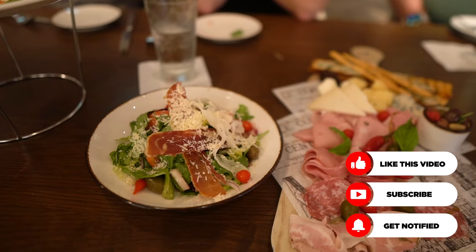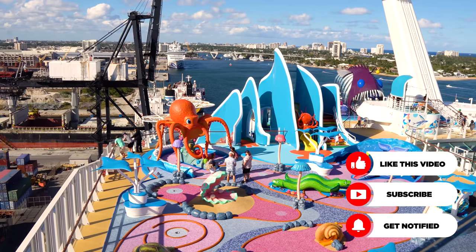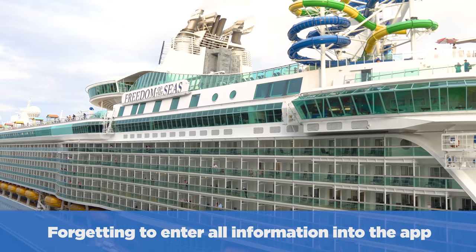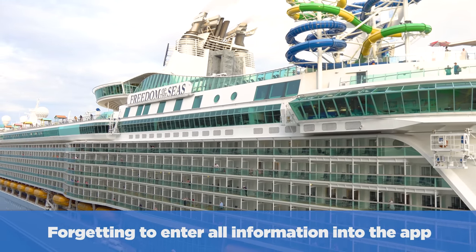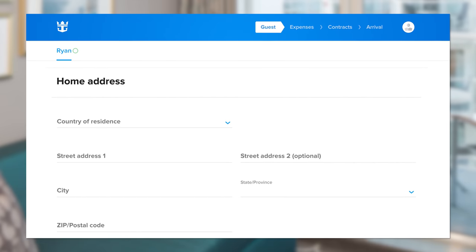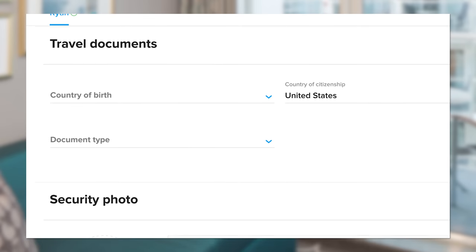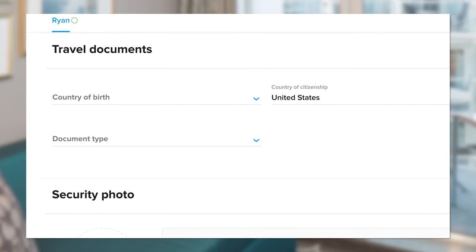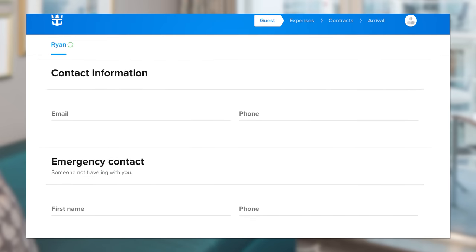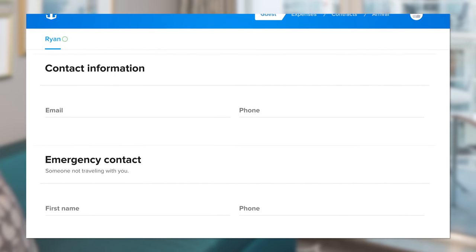Heed these words and consider yourself warned against these pitfalls that I ran into, starting with number one: forgetting to enter all the information into the app before check-in. Going on your cruise, you have the opportunity to enter your personal information into the Royal Caribbean app for check-in — your passport information, birth certificate, upload a photo, add emergency contact information, do a check-in time, all that good stuff.